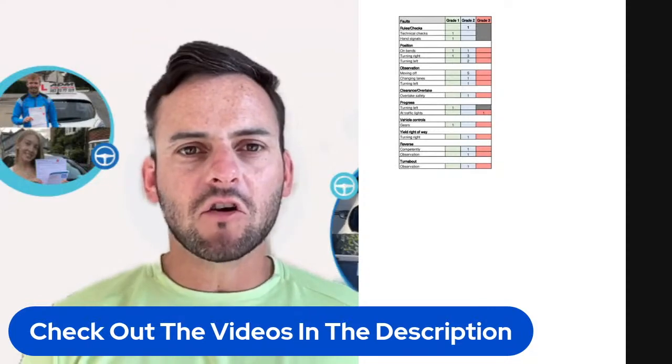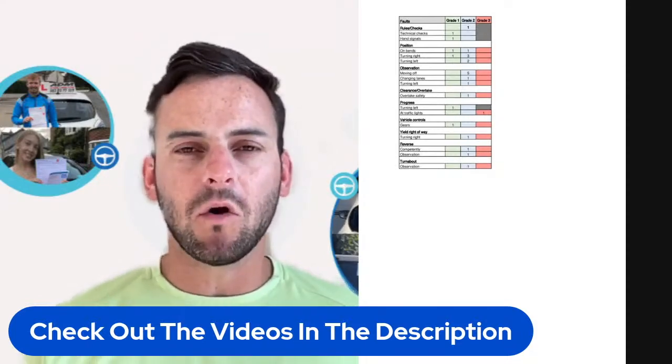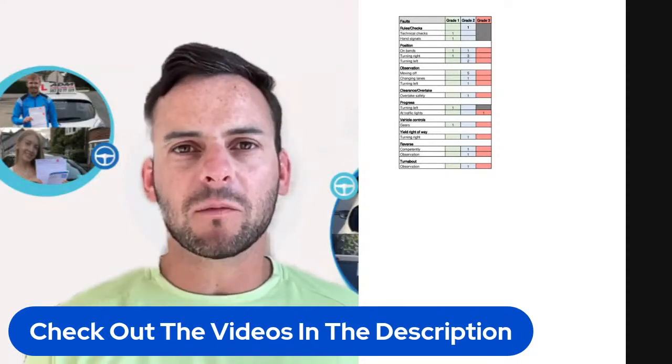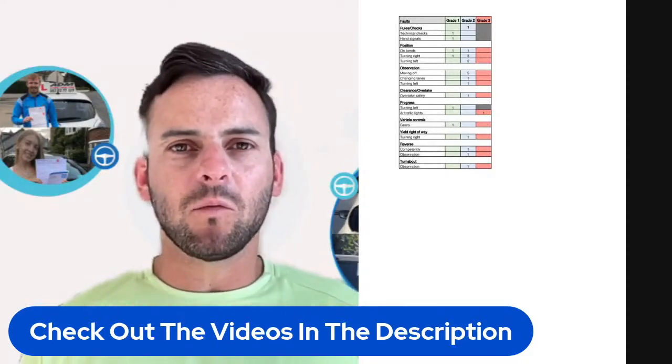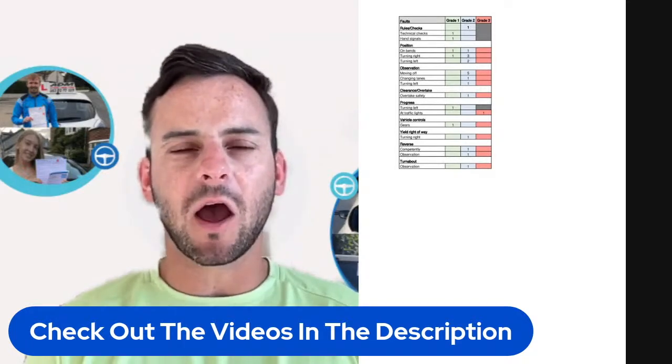Below that we see she got a grade 1 for technical checks. That's usually something to do with under the bonnet or doing the cockpit drill. Below that we see another grade 1 for hand signals — she probably got one or two of her hand signals wrong out of six.